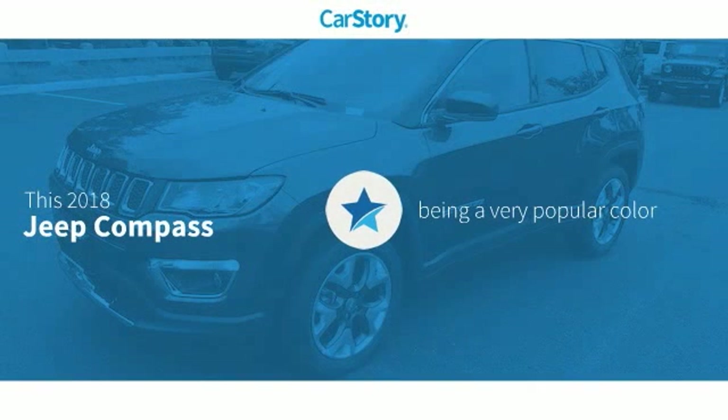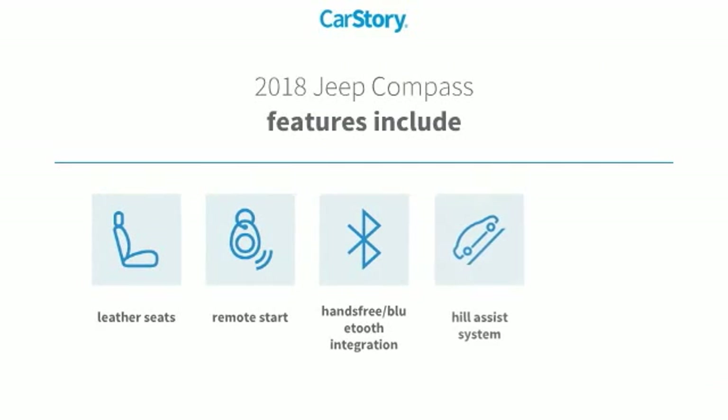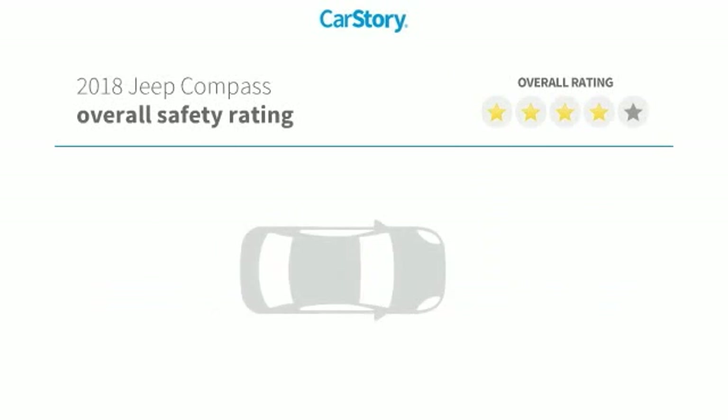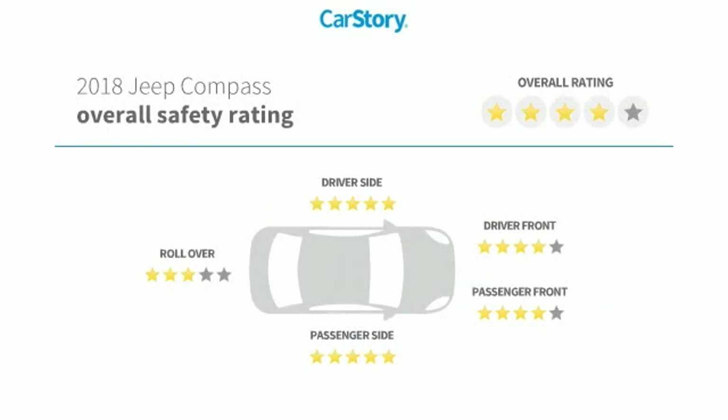Car Story research indicates this vehicle as being a very popular color. Features also include remote start, leather seats, steering wheel controls, hands-free Bluetooth integration, hill assist system, and has been listed as an IIHS top safety pick with these ratings.